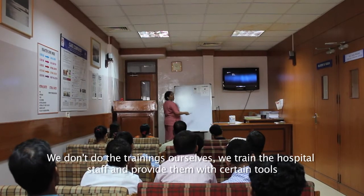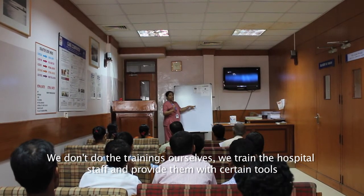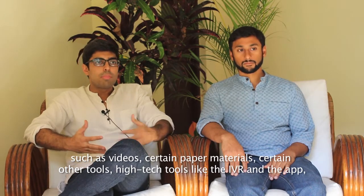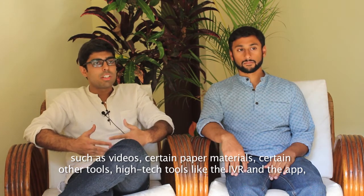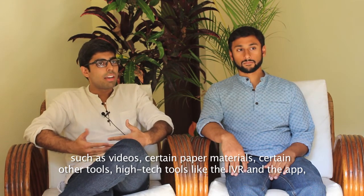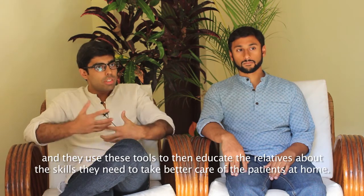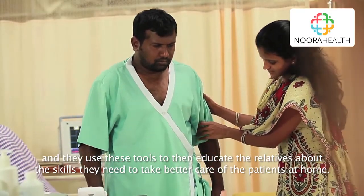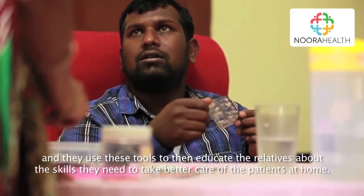We don't do the trainings ourselves — we train the hospital staff and provide them with certain tools such as videos, paper materials, and high-tech tools like the IVR and the app. They then use these tools to educate the relatives about the skills they need to take better care of the patients at home.